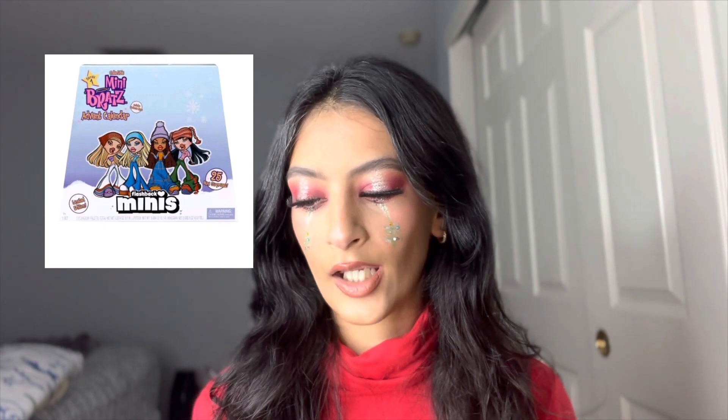My last section is advent calendars — I've always wanted to try one and still haven't gotten the chance. The first is the Bratz Flashback Mini Collection; I love Bratz because it brings me back to my childhood. Next is the Hello Kitty Milk Chocolate Countdown. And lastly, the LA Colors Holiday Edition advent calendar, which is full of LA Girl products.